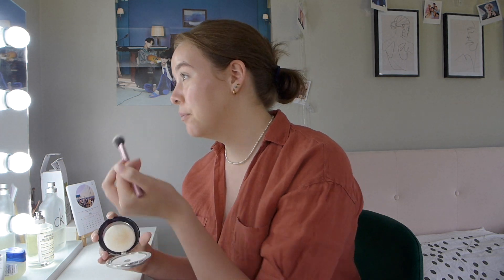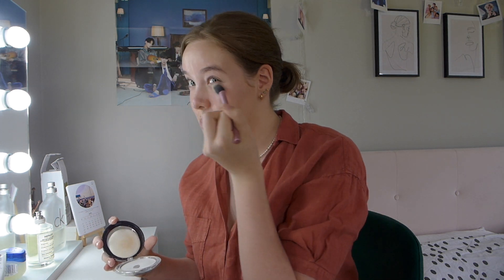Now I'm going to use a powder — the By Terry Hyaluronic Hydra Powder in the pressed version, because if I had the loose version I'd make a mess. I'm just going to put that under my eyes because I don't want lines. As you can tell, I don't really think much when I do my makeup — I just do it very quickly.